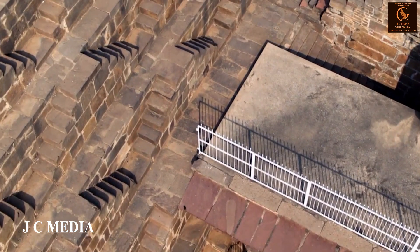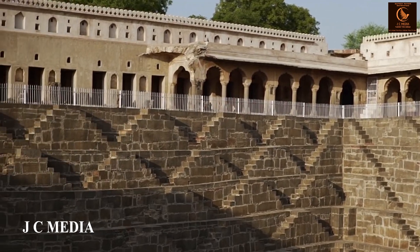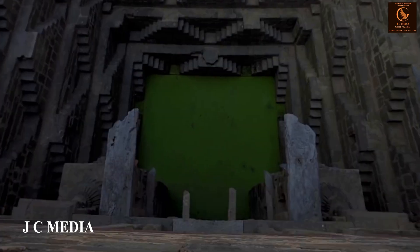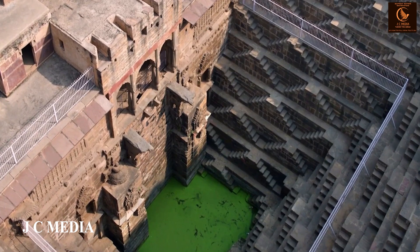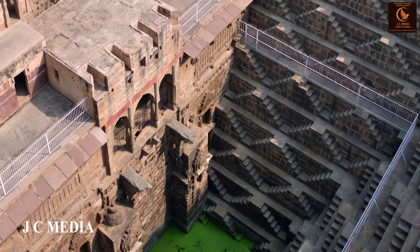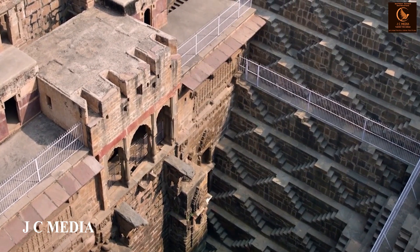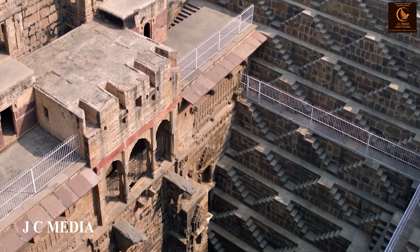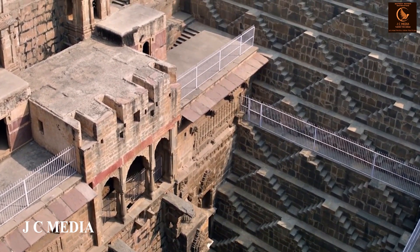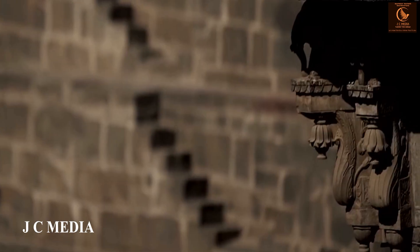This extraordinary stepwell was commissioned by King Chanda of the Nikumba dynasty around the 8th century. Its purpose was to harvest rainwater and serve as a cooling retreat in the scorching heat. Built over a thousand years ago, Chand Baori reflects the ingenuity of ancient Indian engineering. It stands as a testament to the advanced water management systems of its time.